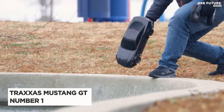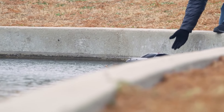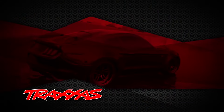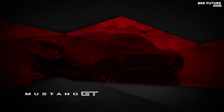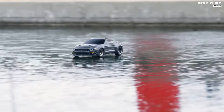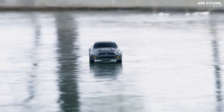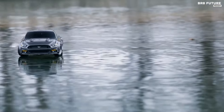Say hello to the Traxxas Mustang GT, hailed as the number one choice among RC drift cars. At the heart of this exhilarating machine lies the Traxxas Fortec 2.0 AWD chassis, a feat of insightful design and precision engineering. No detail has been overlooked — it's not merely Traxxas' most adjustable chassis, but a platform built to be experienced.